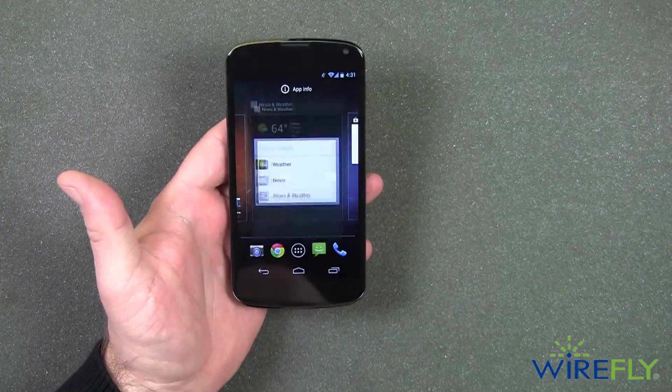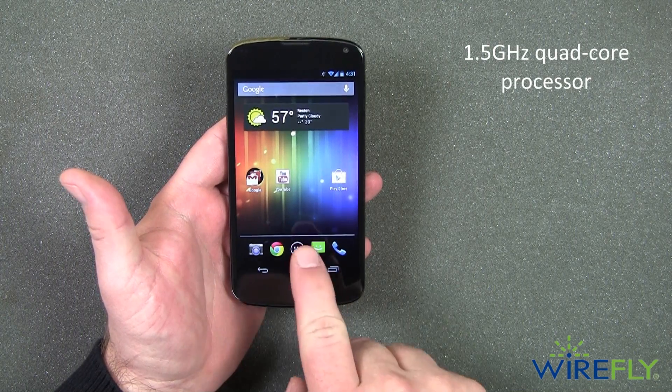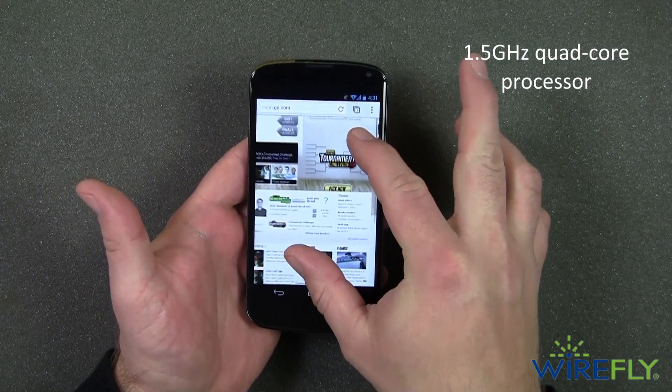In addition to the 4G download speeds, the Nexus 4 is powered by a 1.5 GHz quad-core processor that promises buffer-free streaming videos and lag-free gaming.